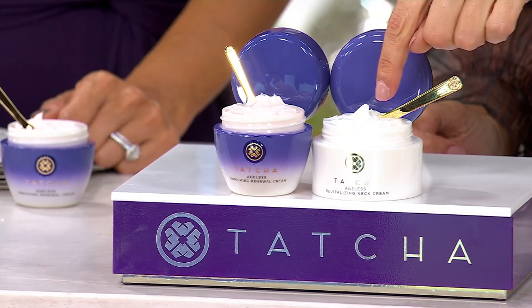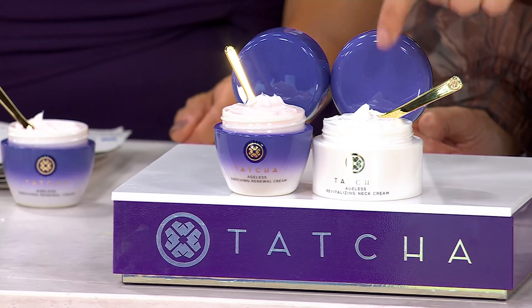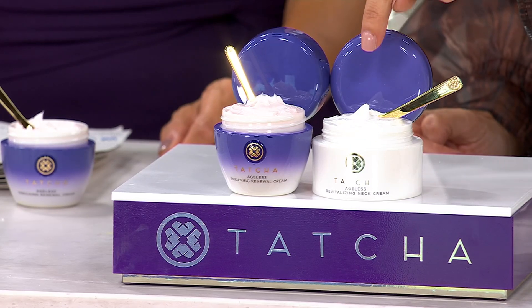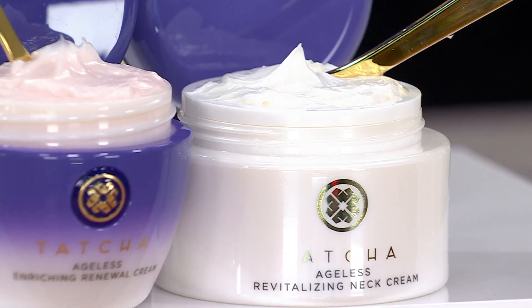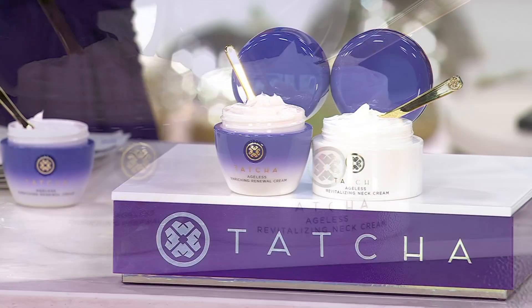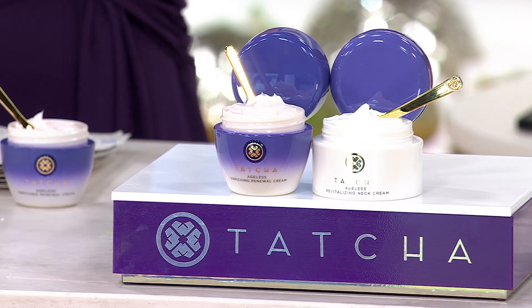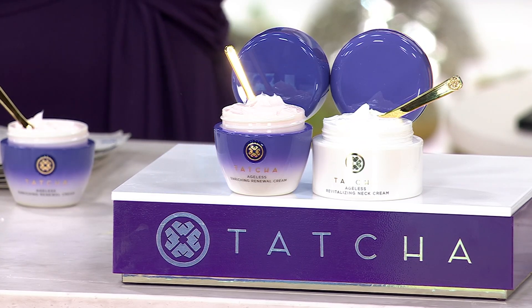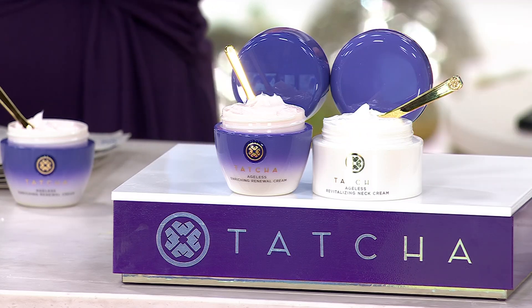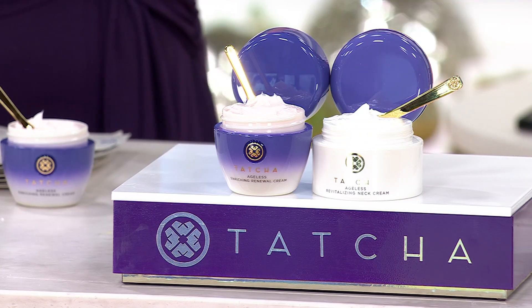This is the neck cream formulated specifically to do the same thing to the neck. That's worth $115, and you're getting that thrown in, no questions asked. This has auto-delivery so you can lock in these savings and receive it every 90 days for a year. So in 90 days you'll get a $311 box at your door, but only for $120.